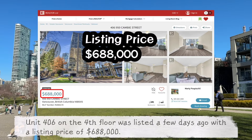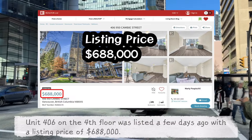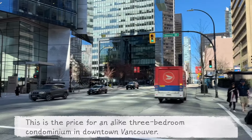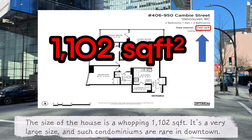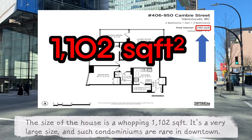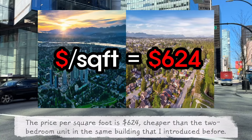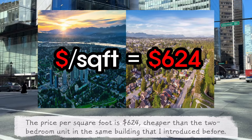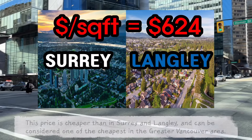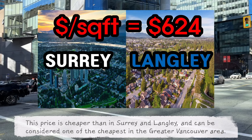Unit 406 on the 4th floor was listed a few days ago with a listing price of $688,000. This is the price for an alike 3-bedroom condominium in downtown Vancouver. The size of the house is a whopping 1,102 square feet. It's a very large size and such condominiums are rare in downtown. The price per square foot is $624, cheaper than the two-bedroom unit in the same building that I introduced before. This price is cheaper than in Surrey and Langley and can be considered one of the cheapest in the Greater Vancouver area.